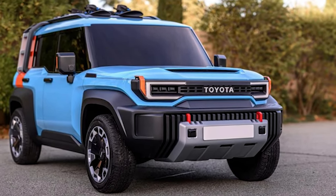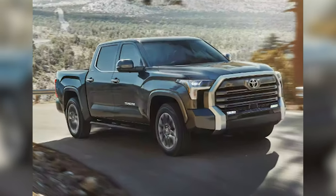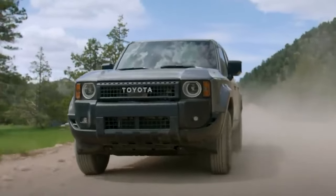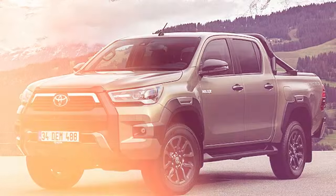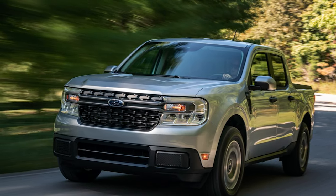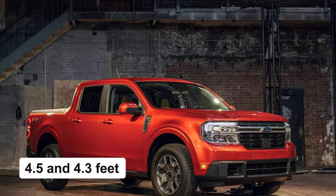As for the rest of the vehicle, we expect typical pickup truck proportions. A double cab version seems like a safe pick, considering that small pickups are rather seen as family haulers than work machines. With that in mind, as well as the aforementioned overall size, the cargo bed will most likely be shorter compared to Maverick and Santa Cruz, which are good for about 4.5 and 4.3 feet, respectively.